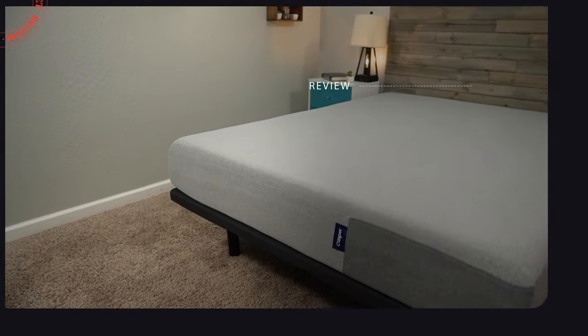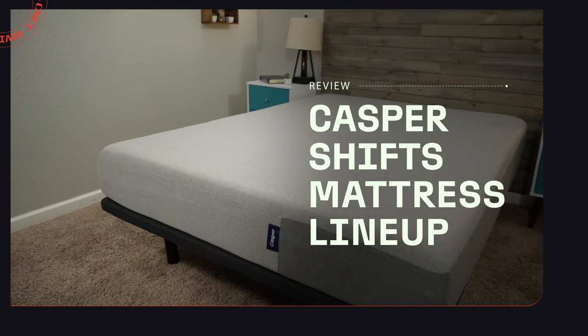If you've been checking out a Casper mattress on Casper's website recently, you may have noticed some changes going on over there. And that's what we're gonna be talking about in today's video. Hey guys, I'm JD with CNET. Hopefully you're doing well. And today I wanna be talking about what is exactly new with Casper.